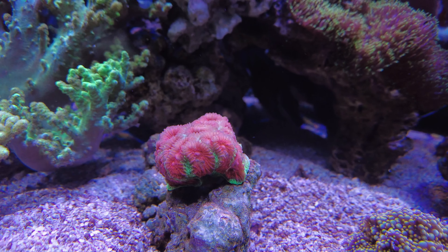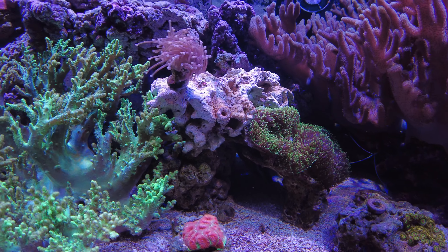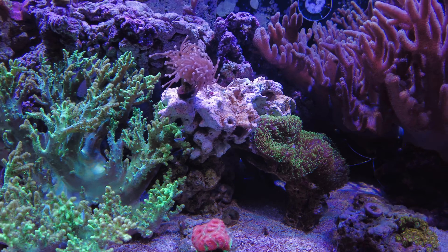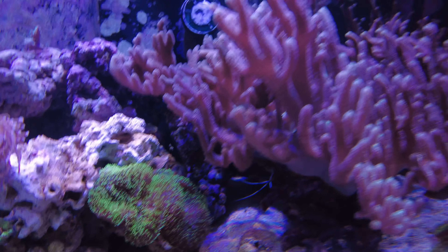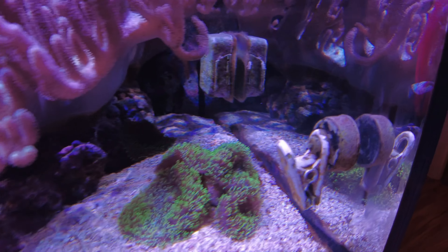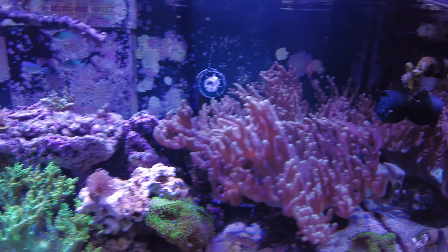The corals themselves are doing pretty good. I have moved my rastas down there on their own with that rock, and then I just put the torch coral up on its own rock in the same area, mainly because the tentacles were reaching down and stinging the zoas. So I decided to break up that fight so everybody's happy.